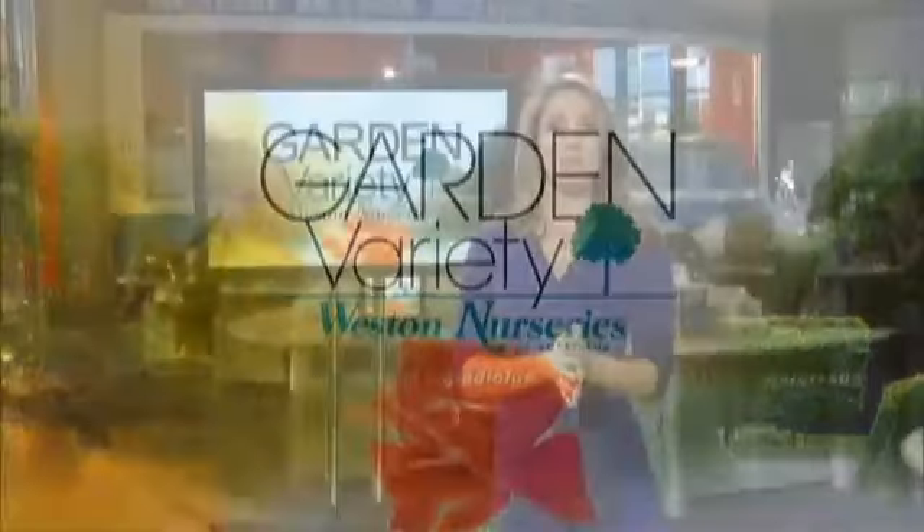The change of season doesn't mean you have to say goodbye to great color in your garden. You just need to pick things that can handle the incoming 30s and 40s — and I'm talking about tomorrow morning. So I met up with Peter Mezzett from Western Nurseries for some great ideas.